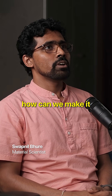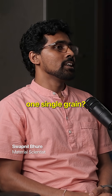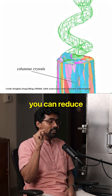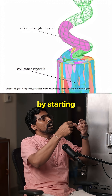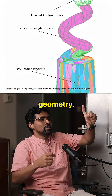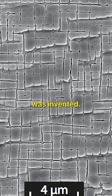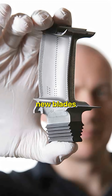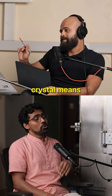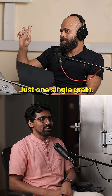Scientists then asked how they could make it one single grain. They figured out a way to reduce the number of grains by starting the casting a little away from the blade geometry. This particular nickel alloy was invented and blades started being manufactured as single crystal — meaning the entire blade is just one single grain.